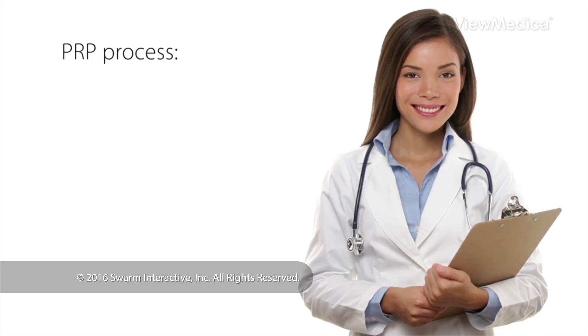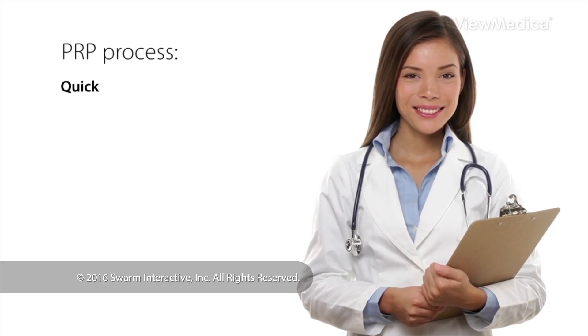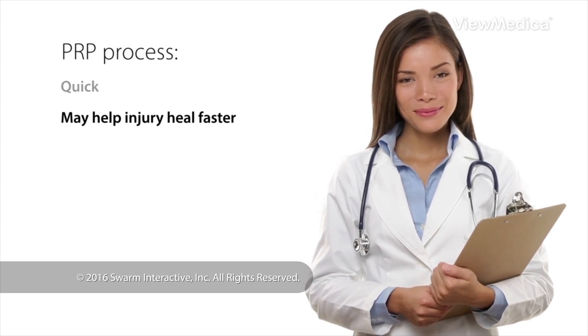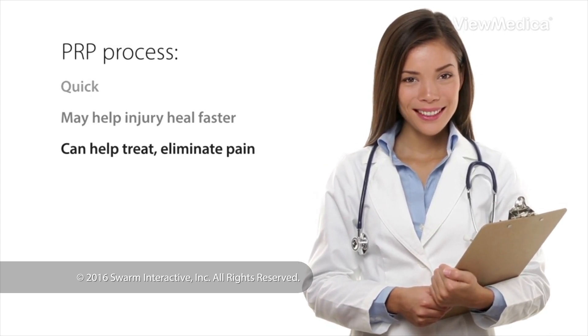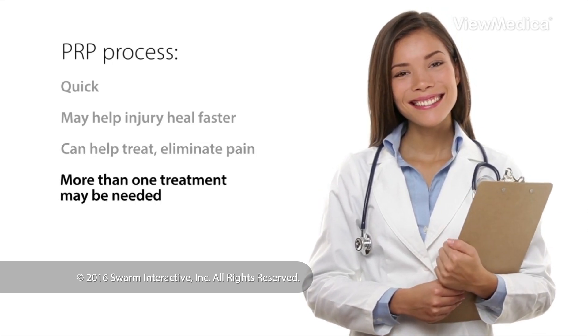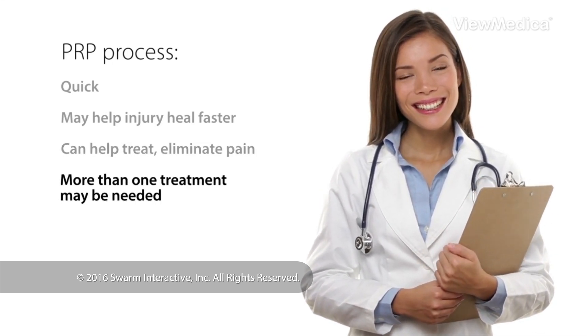The PRP process is quick. You can go home the same day. It may help your injury heal faster. PRP can help treat and eliminate the cause of your pain. Some people need more than one treatment before they heal completely.